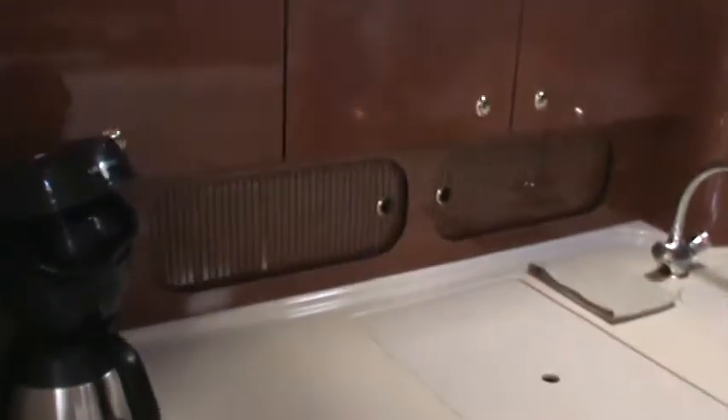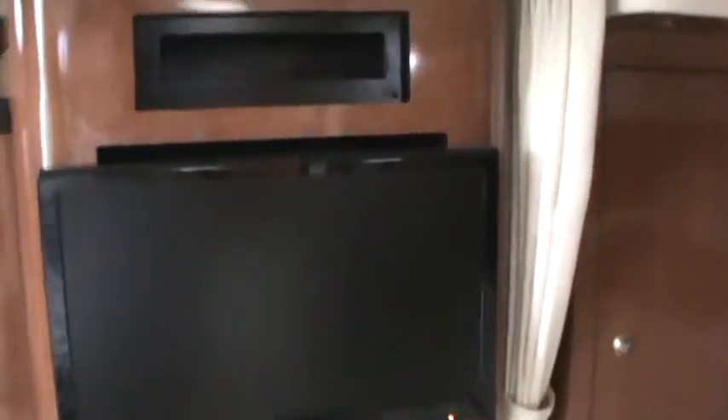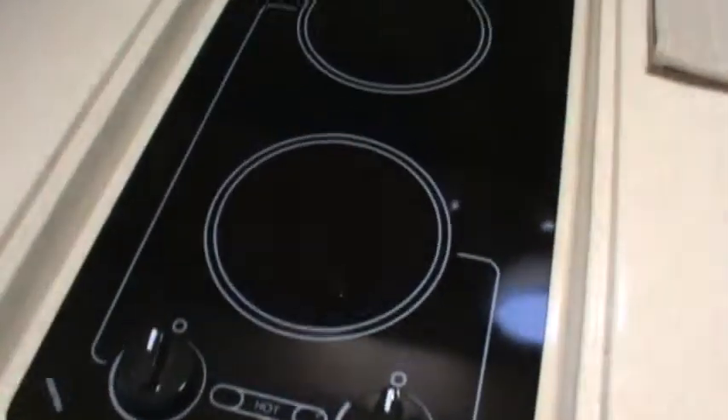Moving on to the galley — refrigerator below and lots of drawers and more storage. They have replaced the stock CRT-type screen TV with a flat panel Insignia. There's lots of storage in the galley. Moving the coffee maker reveals the microwave oven. Underneath is a two-burner Kenyon electric Euro-style ring with a glass top, and then a nice deep sink with a beautiful faucet.